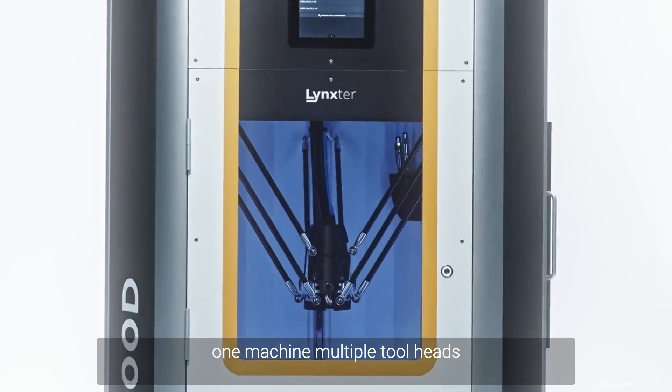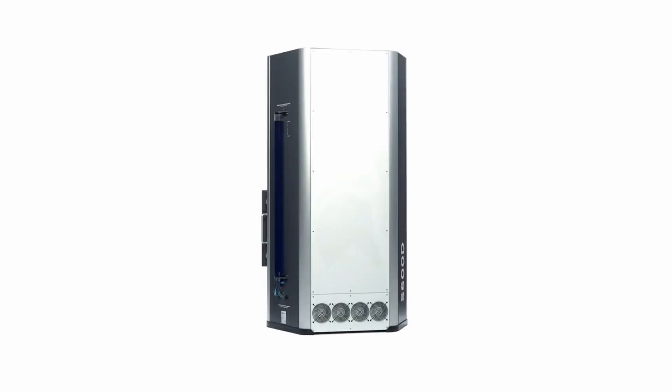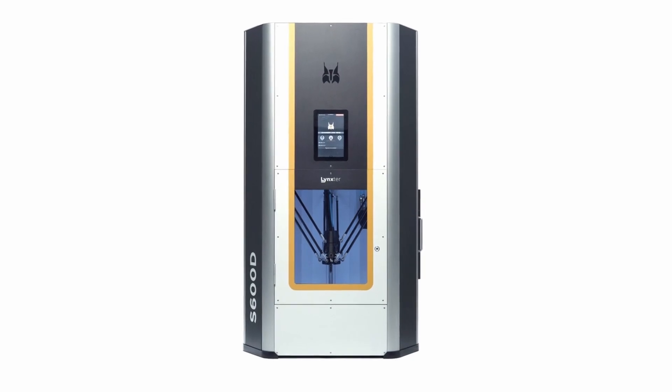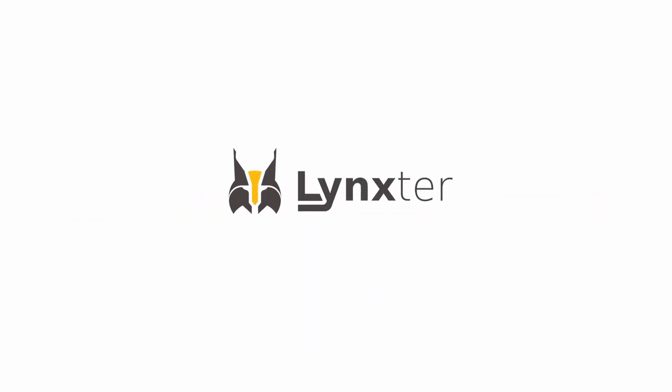One machine. Multiple tool heads. Make it smarter — Linkster Maker.